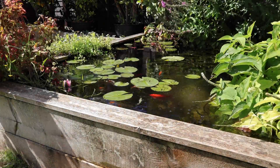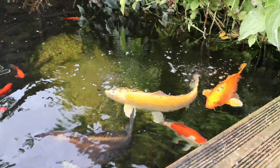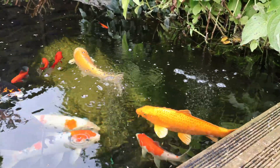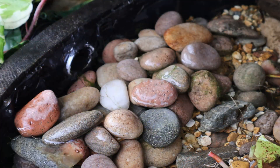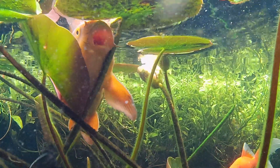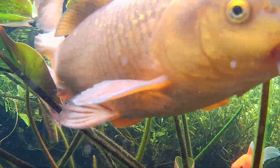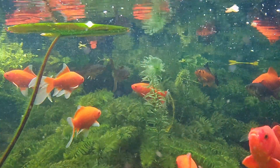The secret to a beautiful low-maintenance pond lies in building up as much beneficial bacteria as possible. These bacteria play a crucial role in keeping your water clean and your fish healthy by breaking down waste and supporting the nitrogen cycle. Today we'll explore how to achieve this natural balance so your pond can become a thriving, self-sustaining ecosystem.